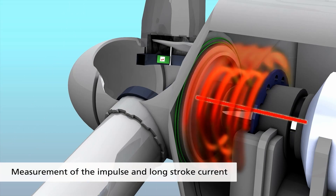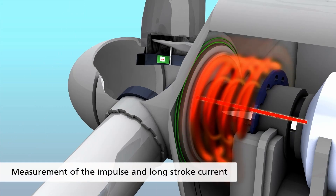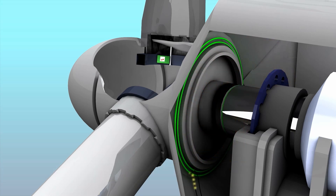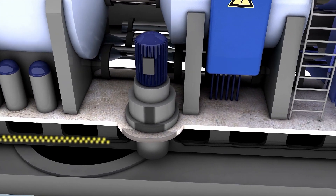Rogowski coils, highlighted in green, measure both impulse currents and long stroke currents. The data is transmitted to the data logger.